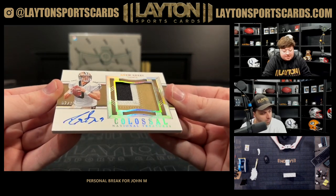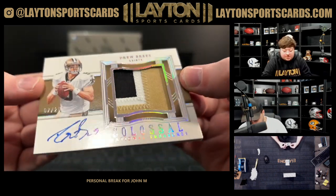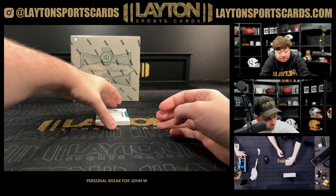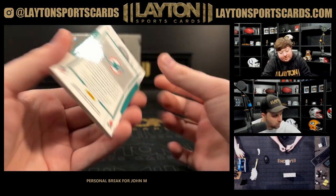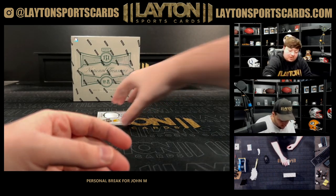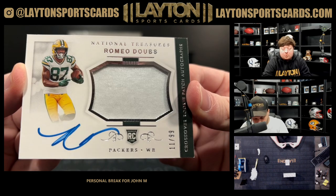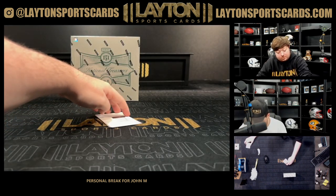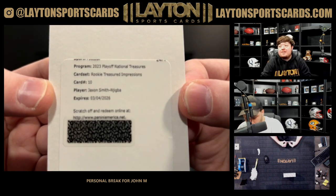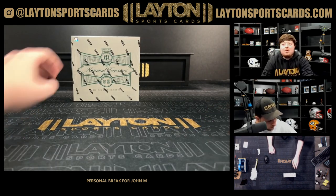Got a patch auto — it's going to be Drew Brees numbered 7 of 25. Very nice three-color patch auto there, the Colossal Signatures. Got a Skylar Thompson on the true RPA design, numbered 4 of 25 — that is from last year's for the Dolphins. Got a Romeo Dobbs patch auto RPA, 8 of 99 for the Packers, 11 of 99. And on the back, it's going to be a Rookie Treasured Impressions of JSN on the redemption — very nice. JSN Rookie Treasured Impressions. Very solid hit there. All right, second box.